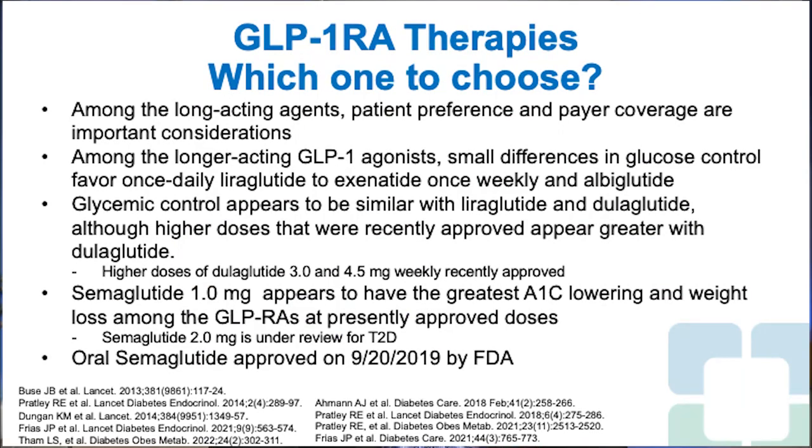So which one do you choose? This is somewhat complicated. Here in the United States, we generally have to choose what's available on the patient's insurance formulary and what's covered. Among the long-acting agents, patient preference and payer coverage are very important considerations. If you look at the efficacy data among the long-acting GLP-1 receptor agonists, there are small differences in glucose control that favor once-daily liraglutide over exenatide once weekly, as well as albiglutide, which is no longer marketed in the United States.